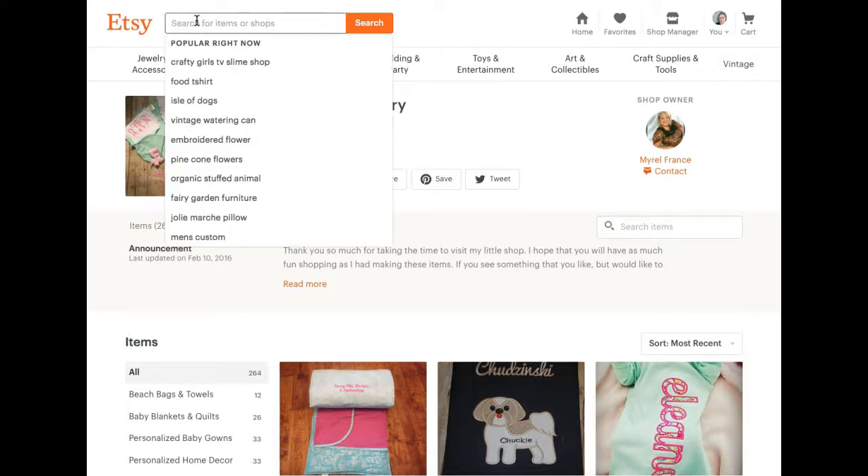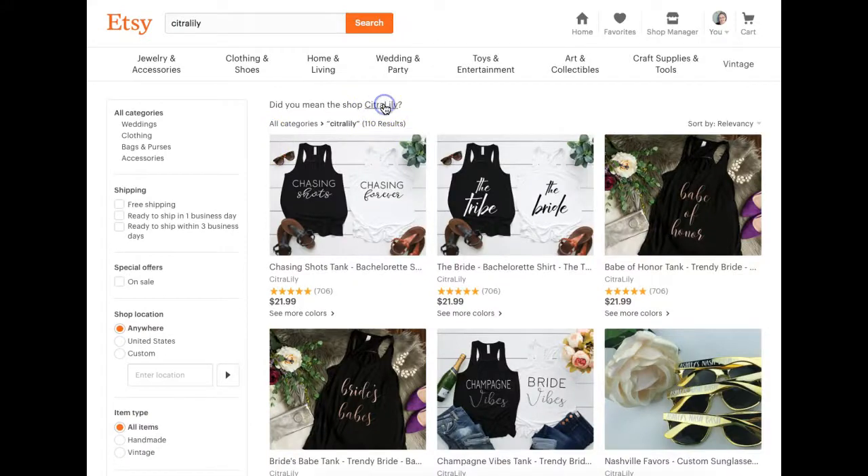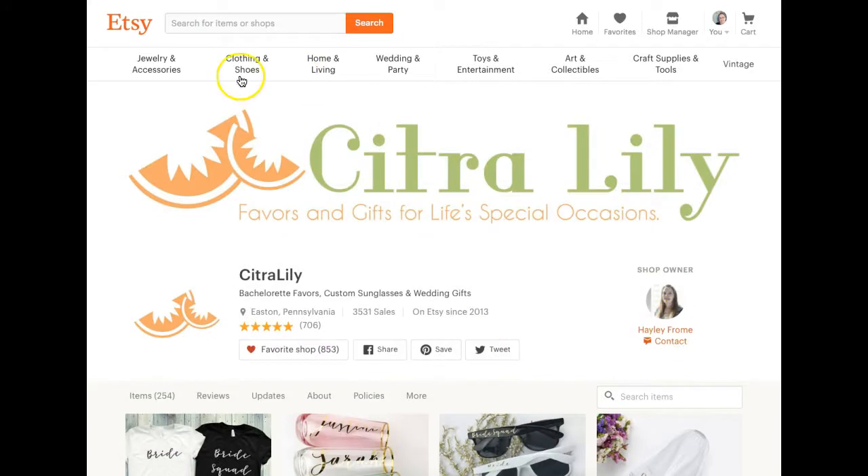Let's go to another Flourish member's shop — we'll go to Haley's shop just to show you what a cover photo is. So this is kind of your shop's cover photo, your branding, your shop banner. It's basically this big space where you're letting people know who lands on your shop: hey, this is where you are, you're at my company — Sassy Chic Boutique — and this is what you can expect to find. Haley has Citra Lily, her logo, her brand's colors, and the tagline 'favors and gifts for life's special occasions.' So when you land in this store, you know you're at Citra Lily and what you can expect to find.